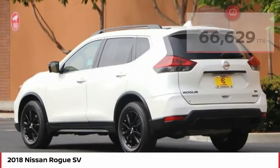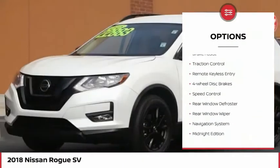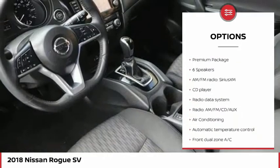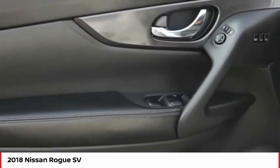Here are some of this vehicle's great options: electronic stability control, alloy wheels, power lift gate, brake assist, traction control, remote keyless entry, 4 wheel disc brakes, speed control, rear window defroster, rear window wiper.